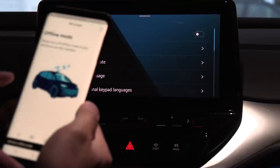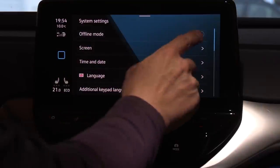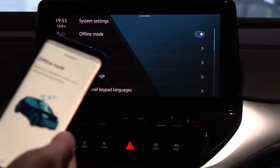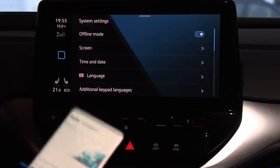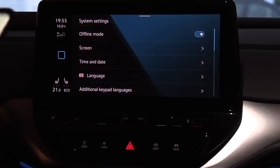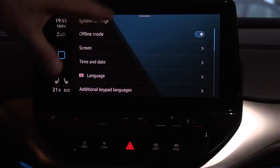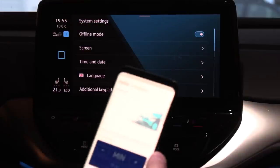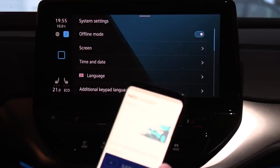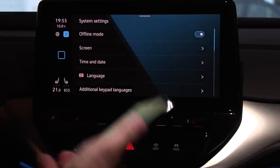Oh, I'm wrong. Now the car is in offline mode and I can't contact the car. Does that mean it's like in Tesla where you can enable or disable remote access? That's the same setting then. I enable it now — it takes a while. You also see a notification here: internet connection. It's firing up the whole thing.